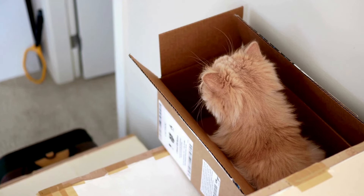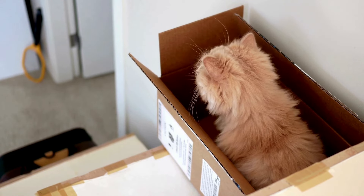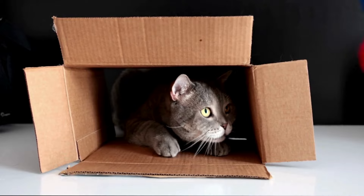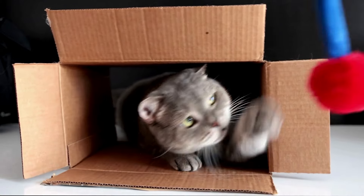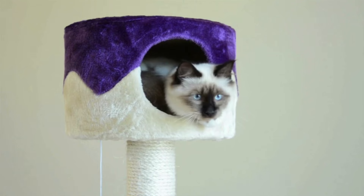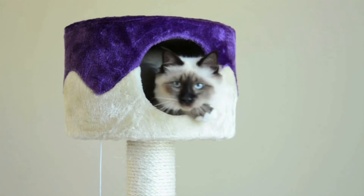As soon as a box appears in the house, your cat is already comfortable in it. Many people think of a cat as a ball of fur that is so nice to hold on your lap and hug. However, in the eyes of a cat, the cat itself is a large predator roaming the savannah in search of shelter. Cats like to squeeze themselves into small spaces to feel safe, which is much better for them than exposing themselves to danger in open spaces.